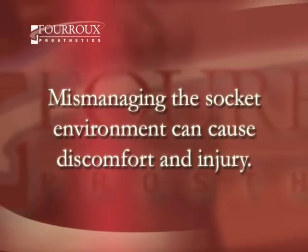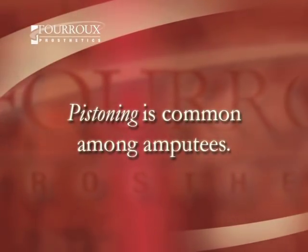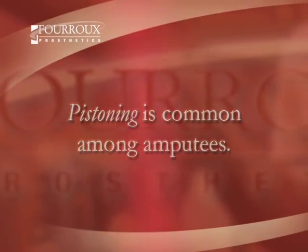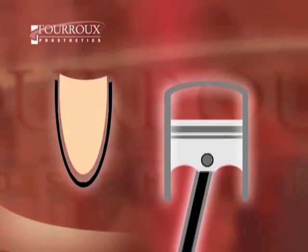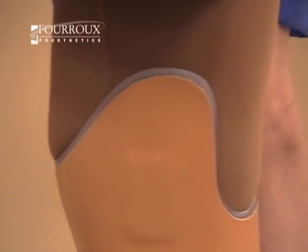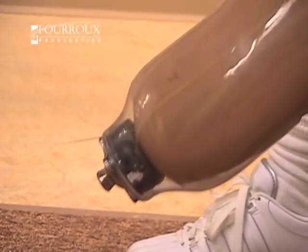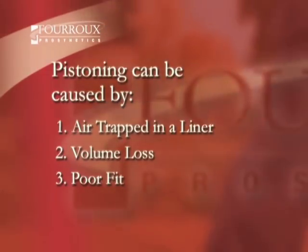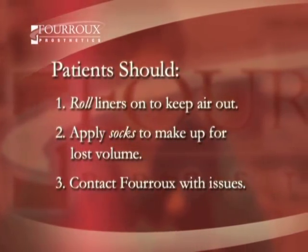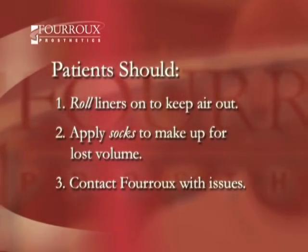In some cases, mismanaging the socket environment can lead to discomfort and skin injuries. Pistoning is a common problem among many amputees. It happens when a patient loses contact with the socket while taking a step — the residual limb moves up and down within the socket while walking, just like the pistons in a car engine. When the limb repeatedly lifts up, the patient's skin can be pulled and damaged. As the limb falls back down, the patient's weight smashes it into the socket repeatedly, leading to pain and injury. Pistoning can be caused by air trapped within a liner, volume loss, or a poorly fitting socket. It can be prevented by rolling liners on to keep unwanted air out, applying socks to correct volume loss, and immediately contacting Ferru with any issues.